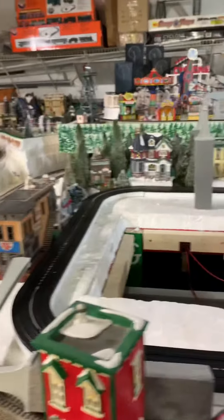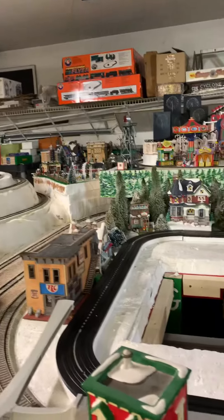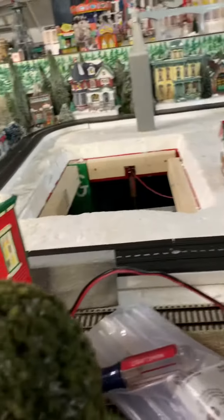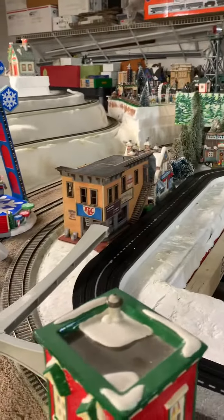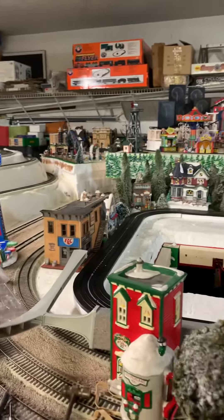I've got mostly Department 56, a couple of Lemax things on the lower level, and I also have one of these Bernard's buildings — it fits right in with all the other buildings. This is going to be great.